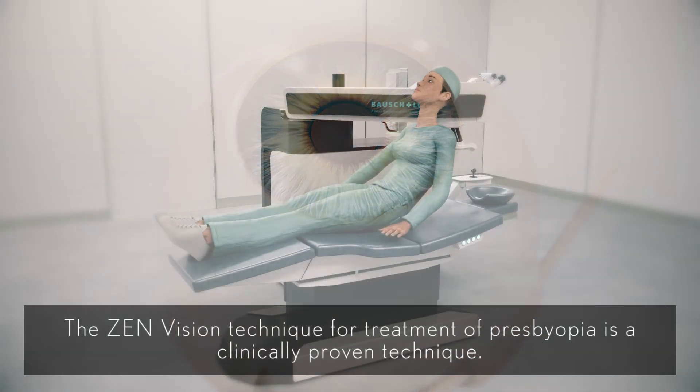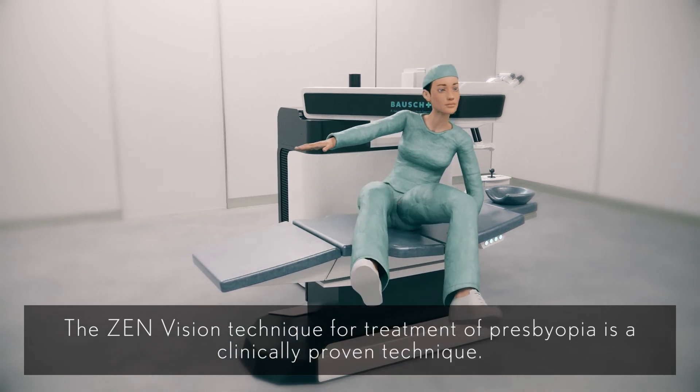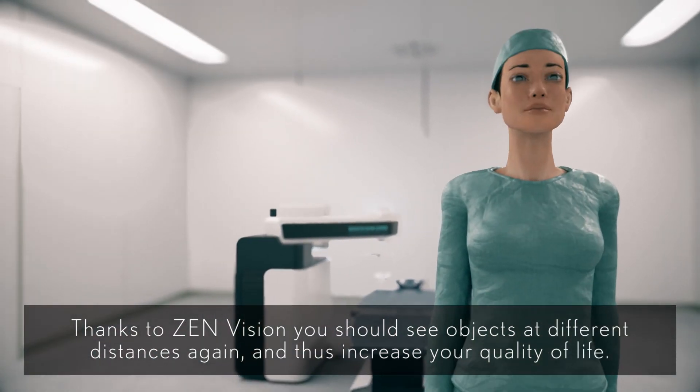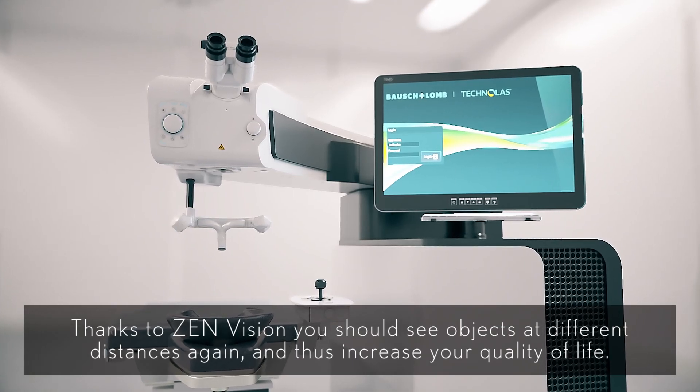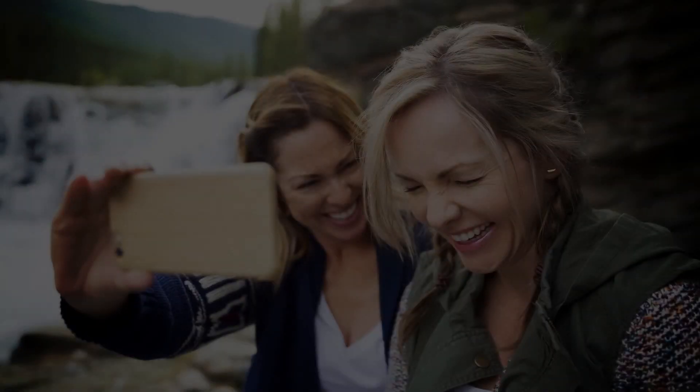The ZenVision technique for treatment of presbyopia is a clinically proven technique. Thanks to ZenVision, you should see objects at different distances again and thus increase your quality of life. And you? Do you want to have a ZenVision?